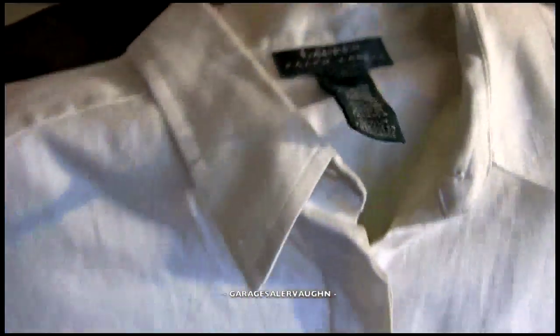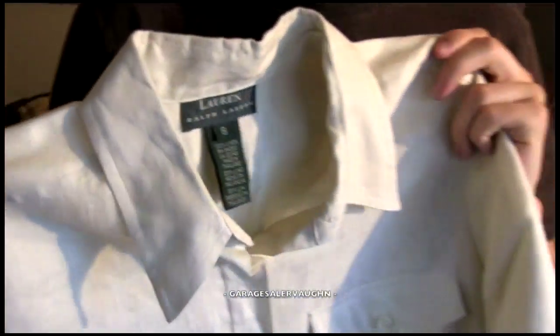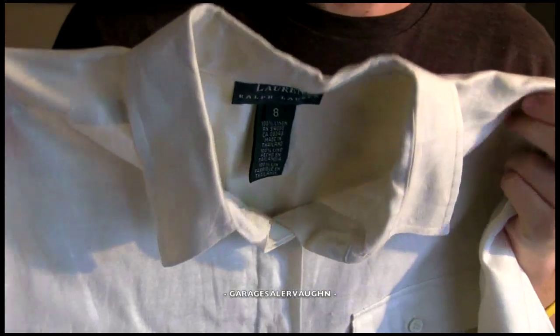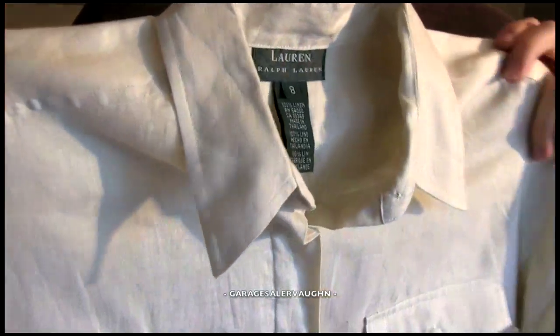At the same garage sale, I got another Ralph Lauren — even the same size — but it's like a long dress. I also paid $3 for this dress and I'm estimating it's going to sell for between $10 and $20, so hopefully the higher number.